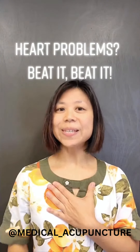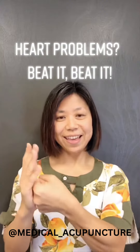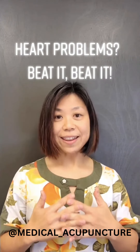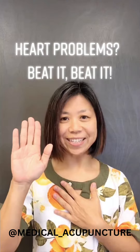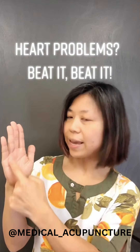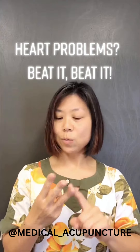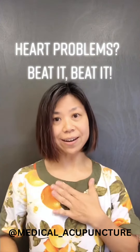Got heart problems? You want to beat it. Every organ in our body has a network of nerves connected to it. The network of nerves connected to the heart goes to the hand — in between the middle finger and pinky finger, this area of the palm. So if you've got high blood pressure, palpitation, or chest pain, you want to stimulate the nerves in this area to influence the heart.